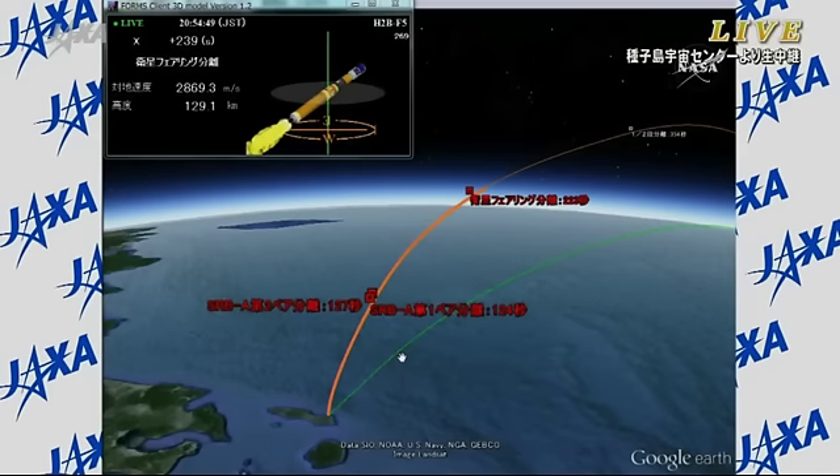The first stage is going to burn for about a minute and 45 seconds longer, with cutoff coming at 5 minutes, 47 seconds into flight. Once the first stage has done its job, a few seconds later it will separate, then the second stage will ignite just a few seconds after that, continuing the climb into orbit and putting HTV-5 into its initial orbit on its way to the International Space Station. For now, everything is continuing to go well.